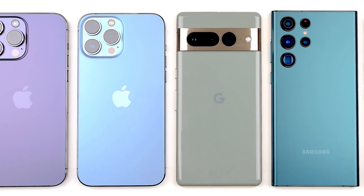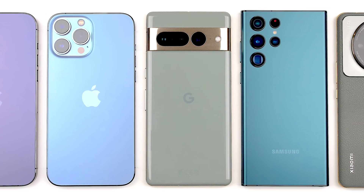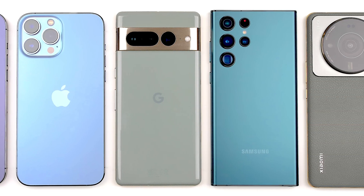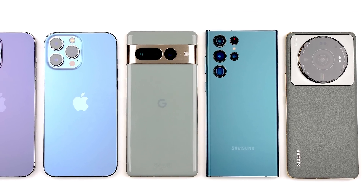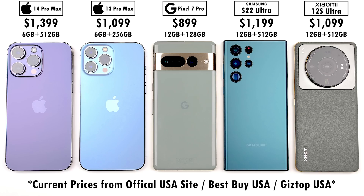Apple and Google have finally launched their new devices and in doing so have finally released their new chipsets, which we will be comparing against some of the best flagship CPUs around in three benchmark runs where we'll be testing out battery drain, heat dissipation, throttling, score, and frames per second.